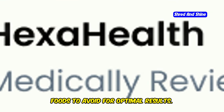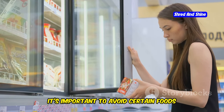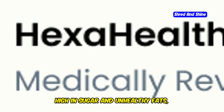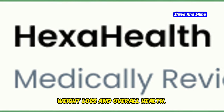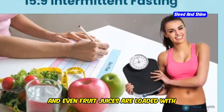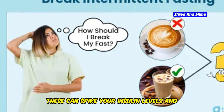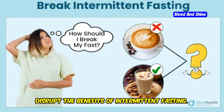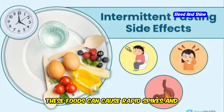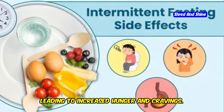To maximize the benefits of 12-hour intermittent fasting, it's important to avoid certain foods during your eating window. Processed foods high in sugar and unhealthy fats should be eliminated as they can hinder weight loss and overall health. Sugary drinks like sodas, energy drinks and even fruit juices are loaded with empty calories that offer no nutritional value. These can spike your insulin levels and disrupt the benefits of intermittent fasting. Refined grains such as white bread, pastries and sugary cereals should also be avoided, as they cause rapid spikes and crashes in blood sugar levels, leading to increased hunger and cravings.